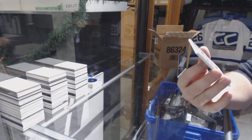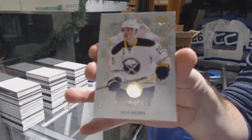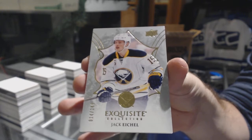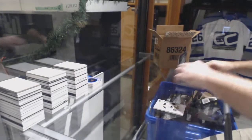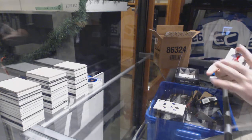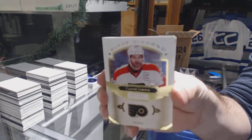For the Buffalo Sabres, numbered to 149 — hey, number 14 of 149! Technically one off his jersey number in that picture. For the Flyers, $249, Claude Giroux.